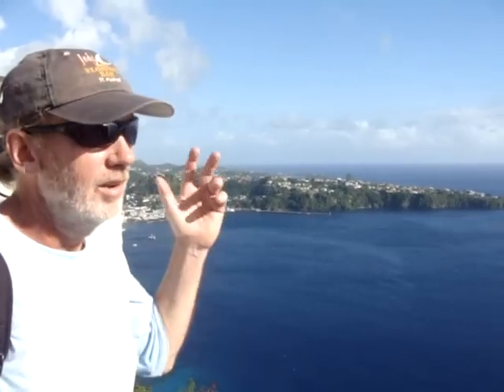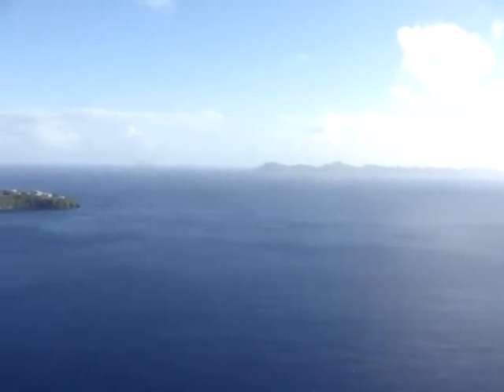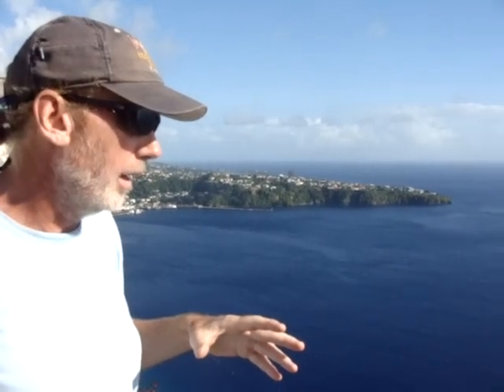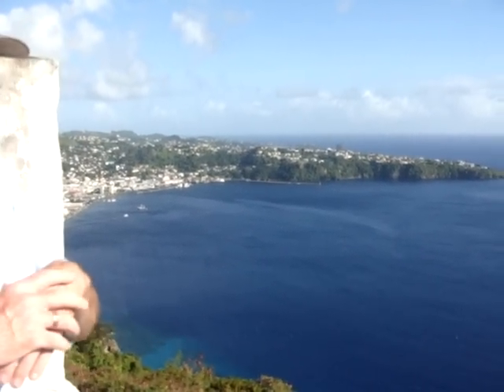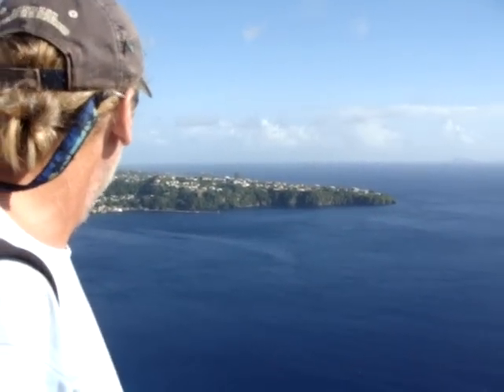Fort Charlotte was the second setting for a lot of the filming of Pirates of the Caribbean, in scenes that took place here in St. Vincent and the Grenadines. The final setting for some of the filming was down the Grenadines in the Tobago Keys. So the two main settings are at Walibu Bay and here — an original British fort completed in 1806, offering fabulous views of Kingstown Harbour, the Grenadines, and way beyond.